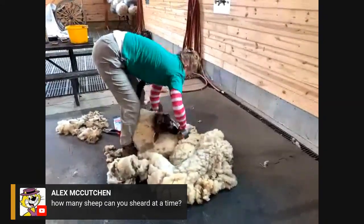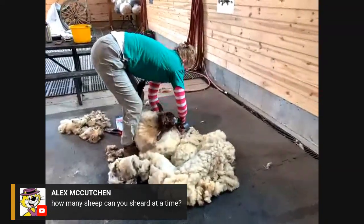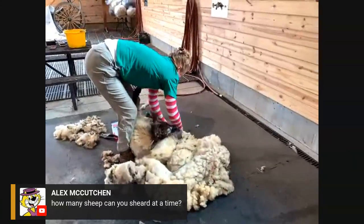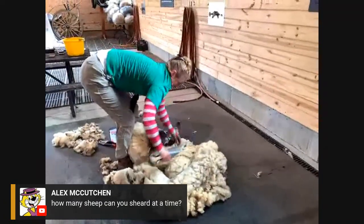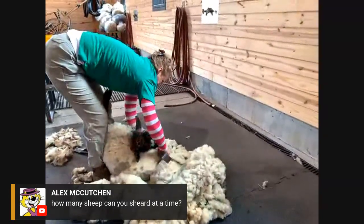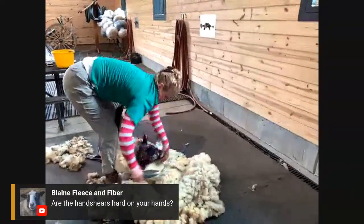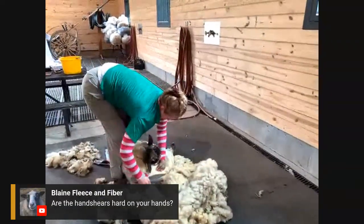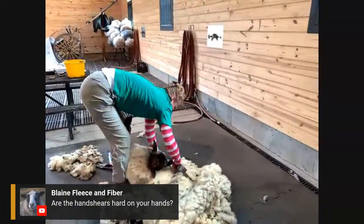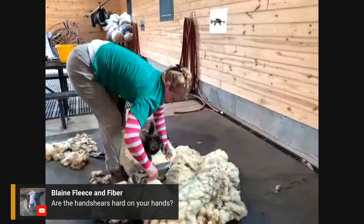Alex asks, how many sheep can you shear at a time, or in a shearing day? I can only shear one sheep at a time, and my max for a day is 10 — that's about all my back can handle. But professional shearers can easily do 100 a day; if you do it for a living, the more you shear the more money you make.